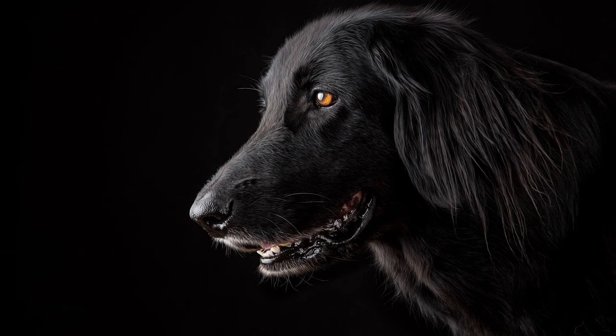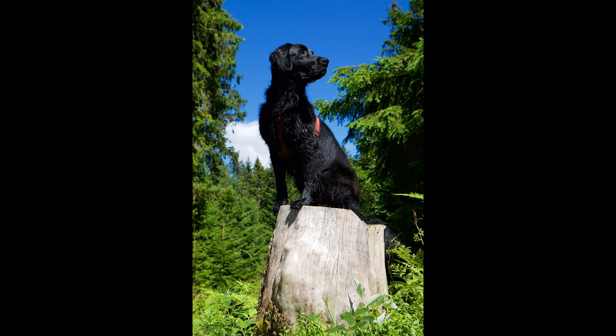In conclusion, flat-coated retrievers are versatile and loving dogs that can make wonderful companions for individuals and families alike. By understanding their unique traits and providing them with proper care and training, you can enjoy a fulfilling and rewarding relationship with these delightful retrievers for many years to come. Are you thinking about getting a flat-coated retriever? Let us know in the comments below, and if you know someone considering one, please share this with them. If you liked this video, don't forget to like and subscribe to our channel.